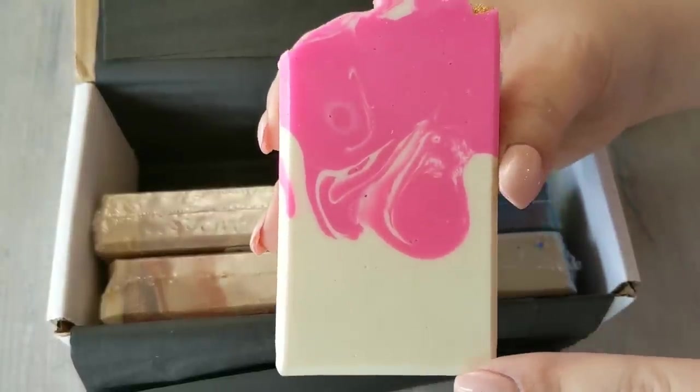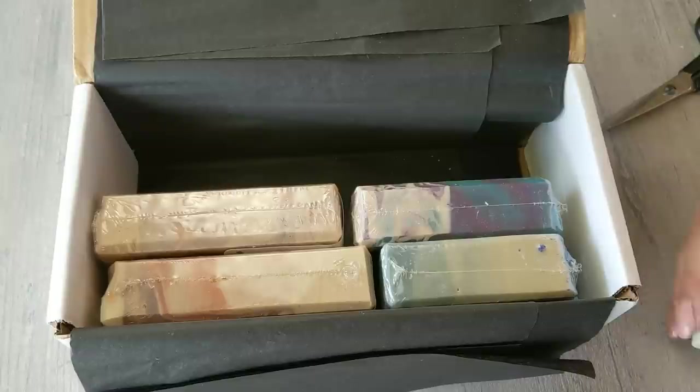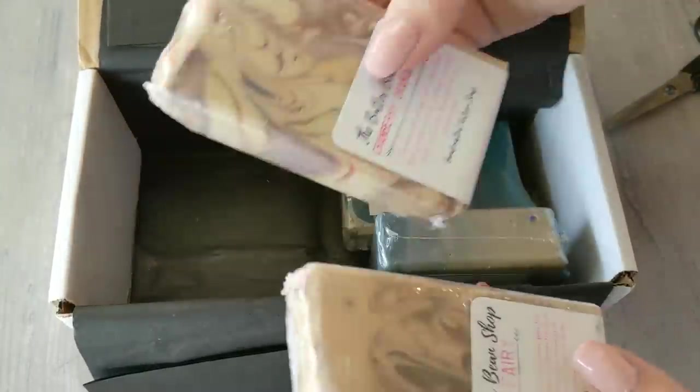Look how pretty that is — so pretty. I like that pink. I'm going to have to see what pink mica that is. Save that label. Let's take all of these out so I can move the box.